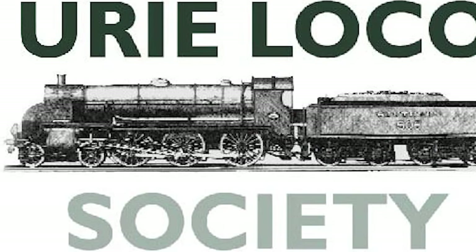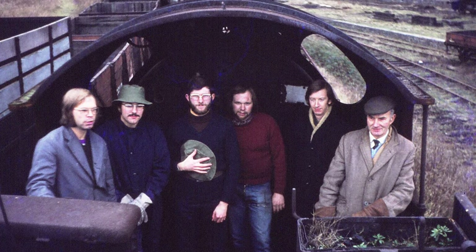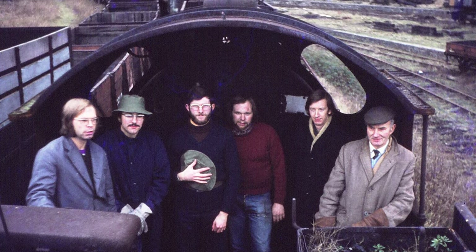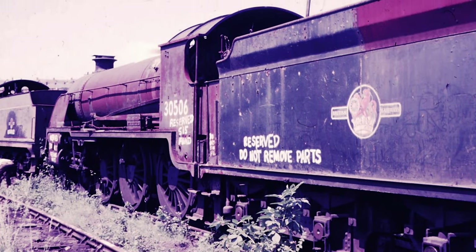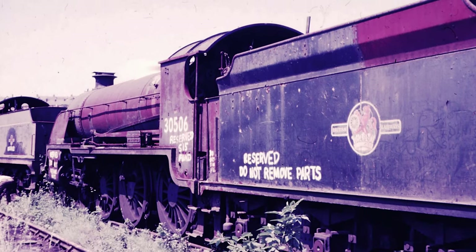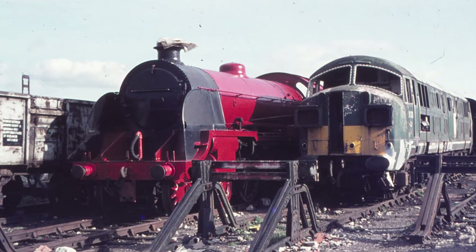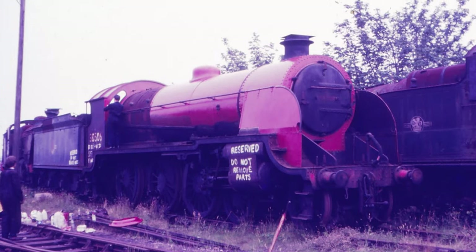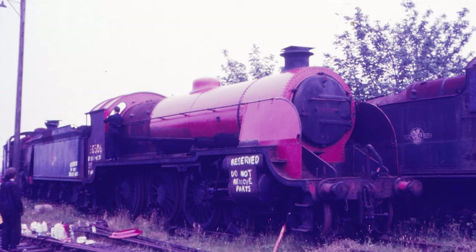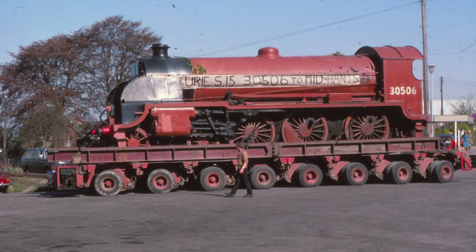This is where the Yuri Locomotive Society comes into the story. Formed in April 1972, their primary goal was to save a Yuri S15 from the scrap line. A year later they managed to purchase 506 from the Woodham Brothers for £4,000, or just under £37,000 in today's money. The locomotive remained at the scrapyard for a number of years due to transportation costs and nowhere to take it, since when it was purchased the Watercrest Line had only just been closed by BR. Eventually the group succeeded, and 506 arrived at the railway in April 1976.